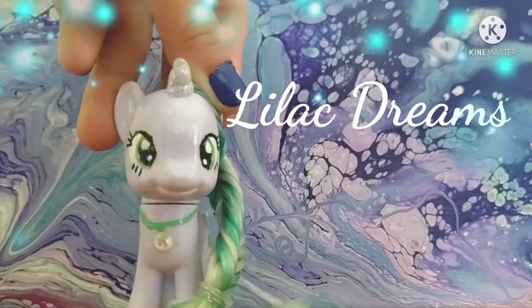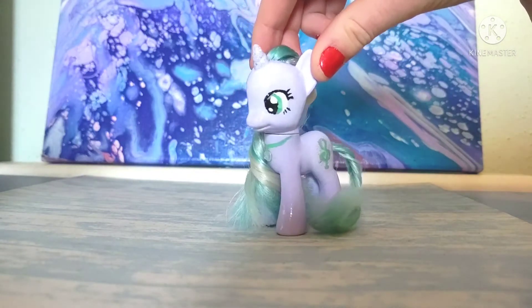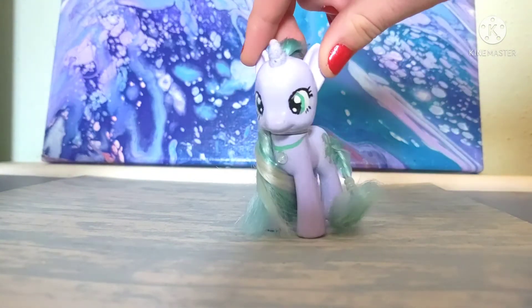Dreams can make you cry. Dreams can make you laugh. Hello everyone, it's Lilac Dreams and welcome back to another video.